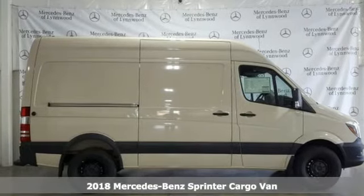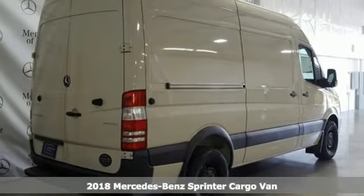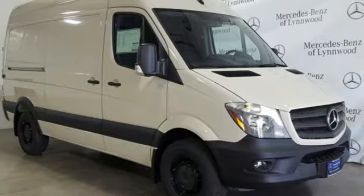Here's a new 2018 Mercedes-Benz Sprinter Cargo Van. Help your business stand out with the unmistakable design of this Sprinter. It's well equipped with the features you need.